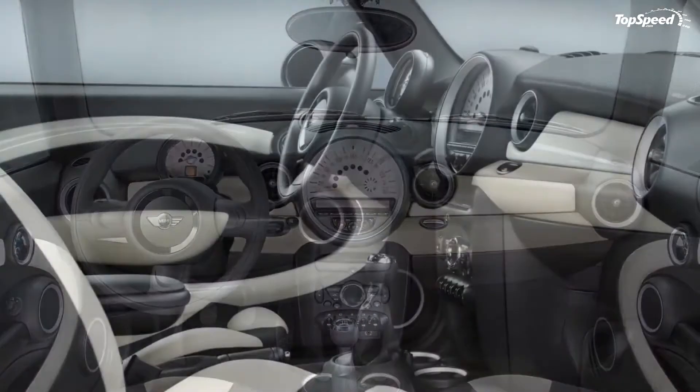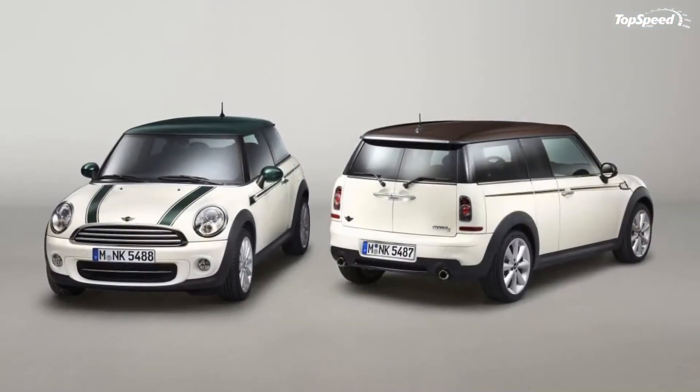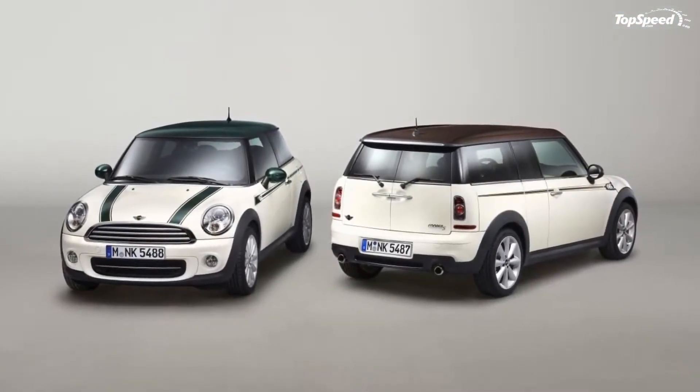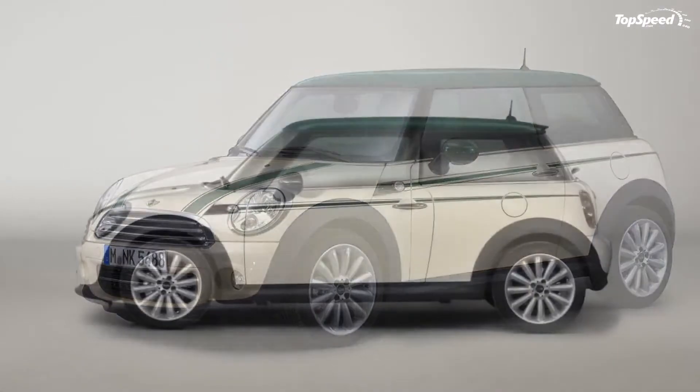Yep, parks. The first of these models is the MINI Cooper Green Park Edition, a model that distinguishes itself with its pepper white paint finish that's complemented by the company's traditional British racing green finish on the roof.